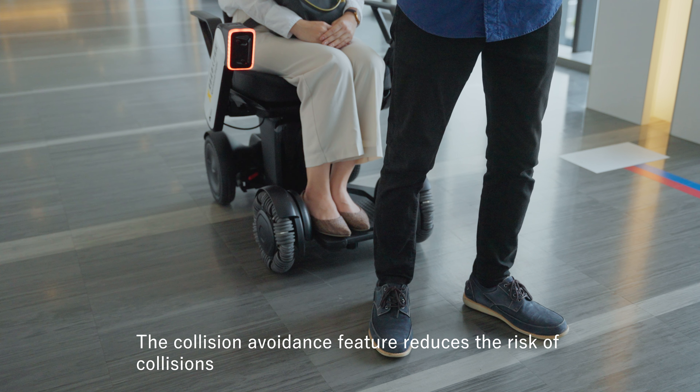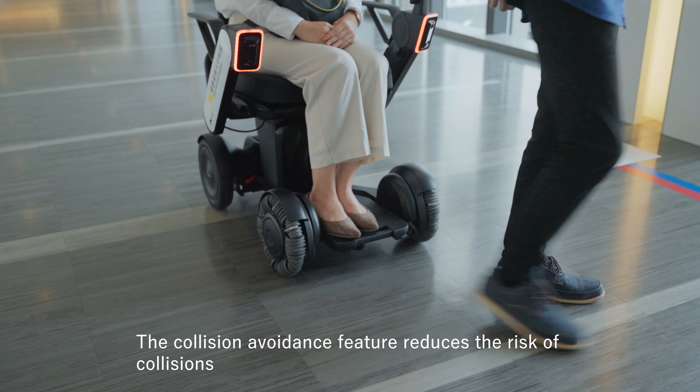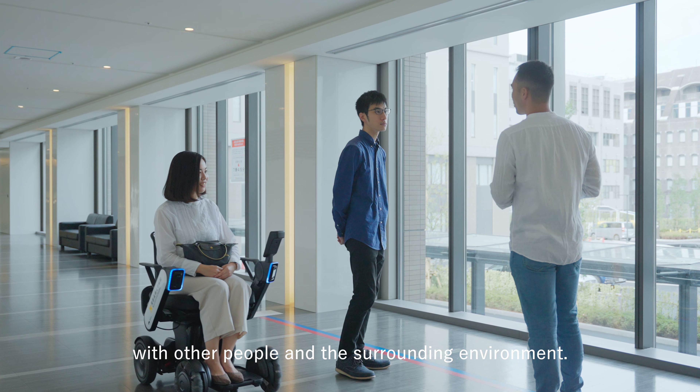The collision avoidance feature reduces the risk of collisions with other people in the surrounding environment.